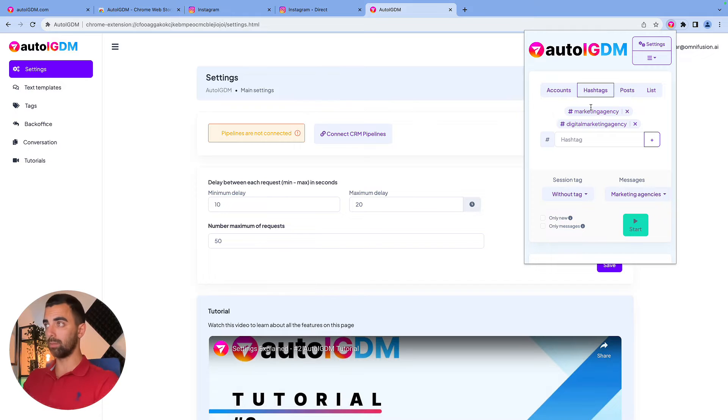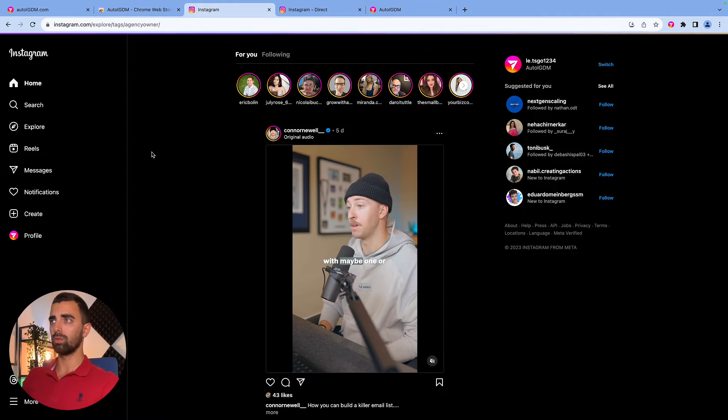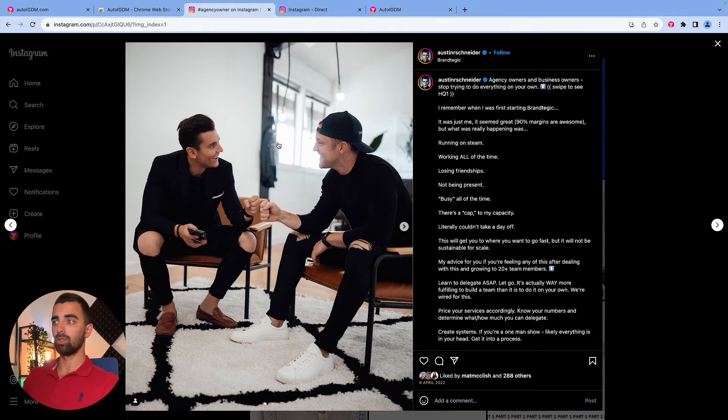Some of you asked how to target the best audience — I will show you one of my favorites, which is the post section. Let's say we want to connect with someone in the digital marketing space — hashtag agency owner. I already did some research here. You're going to search for some posts with a lot of likes. Let's take this one from Austin Schneider — there are 289 people who liked this post. It's a post about how to grow your agency or get clients, so these people are seeking this kind of content and actually interacting with it.